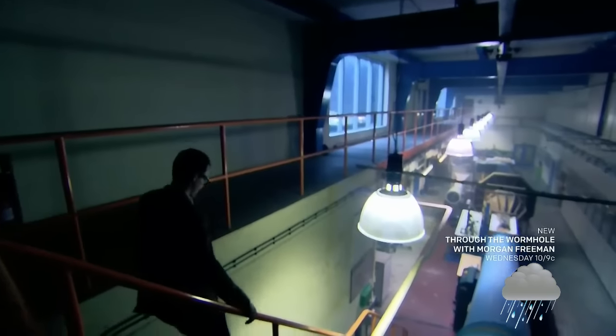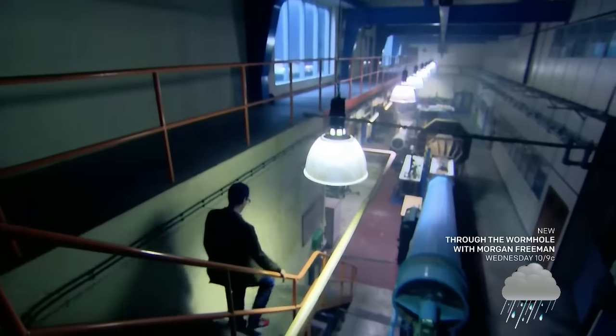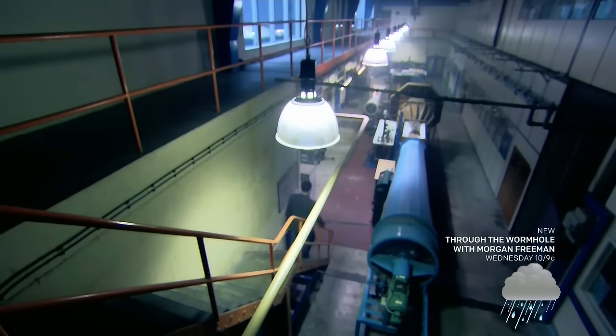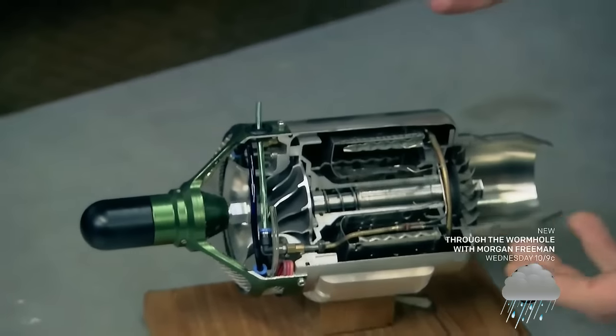As groundbreaking as the jet engine was, the engineering behind it is surprisingly simple. In essence, the way the jet engine works is: you have suck, squeeze, bang, blow.